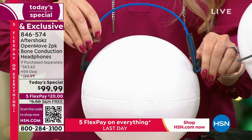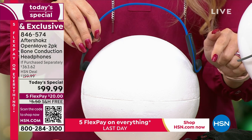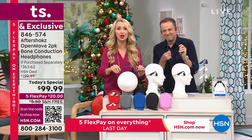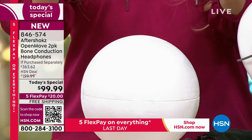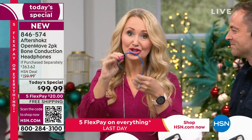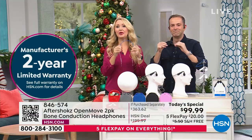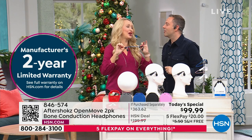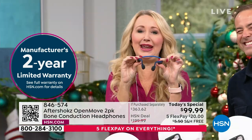Aftershocks has been in business for over 12 years with 150 global patents on this technology. You have easy buttons and controls to flip to the next song, take phone calls, and dual noise-canceling microphones built right in. These are water-resistant. They're super flexible because they're crafted out of titanium. Even if you have a larger head — the nogginator — these fit for everybody.